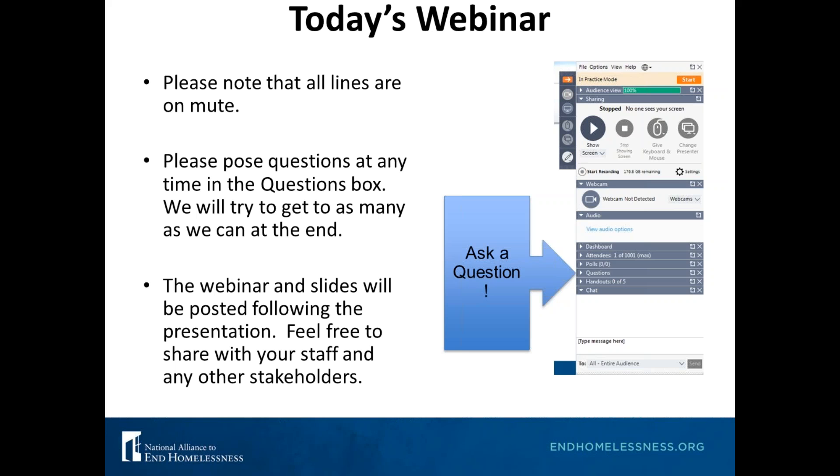We're not sure if we're going to have time to answer a whole bunch of those today, but we are collecting all of them and are going to be releasing a frequently asked questions document. This webinar is being recorded and you'll be able to access it once it's over — we'll email it out to everyone who registered. I've also put a message in the chat box with a link to the emergency shelter section of our website, where we will post the recording.